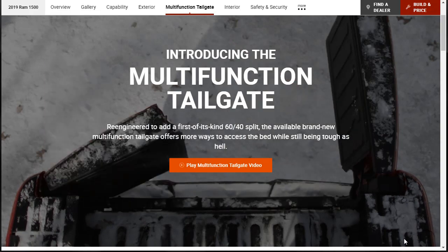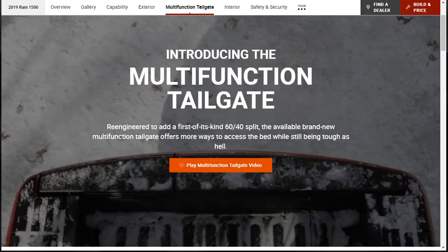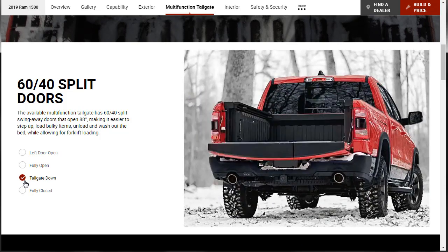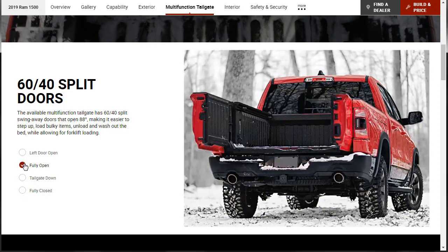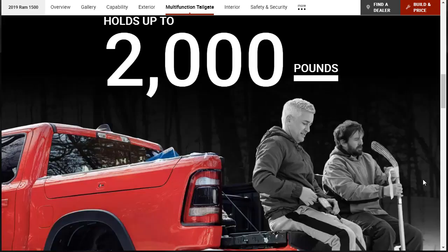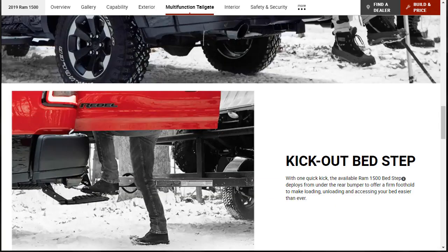Let's learn about the multifunction tailgate. It's got a 60/40 split like car seats — you can open the left door, then fully open as a traditional tailgate down, or fully closed. It still works like a traditional tailgate if you want it to, but it can also open as two doors. And it can hold up to 2,000 pounds on that tailgate.